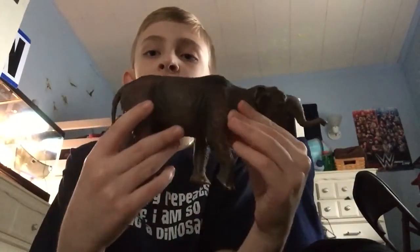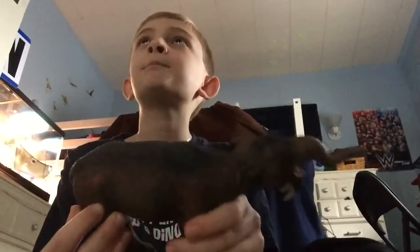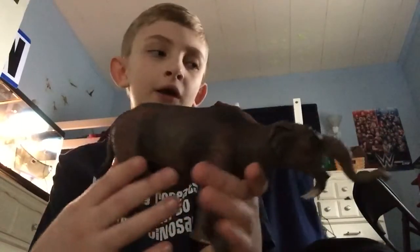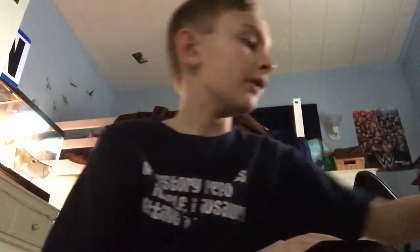Deinotherium had a shorter trunk than today's African elephant and smaller ears. The body of a Deinotherium was more Asian elephant-like than African, but it lived in Africa. The Deinotherium was about 20 feet tall at its shoulder and weighed 15 tons.